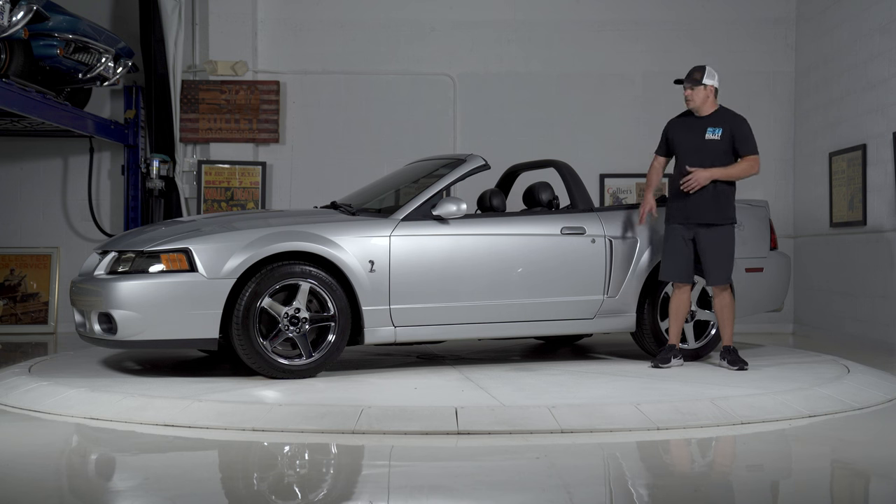Pretty much stock other than exhaust. New tires. If you guys want to find out full details on this one, click on the link below. It'll have underside shots and a full gallery. Let's do a nice comprehensive walk around.